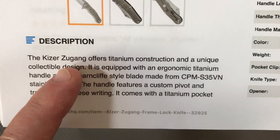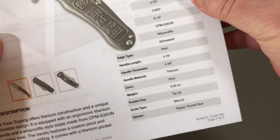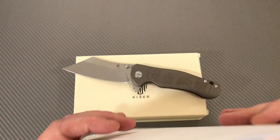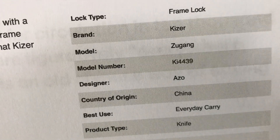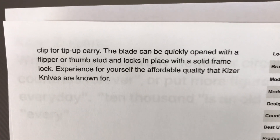Zoo Gang — titanium frame lock flipper, S35VN, five ounces. The designer is Azo. I don't know anything about that particular person. Model number is KI-4439.